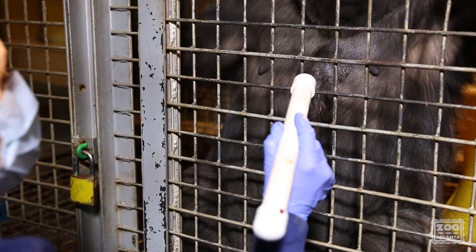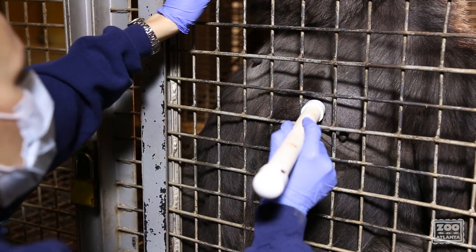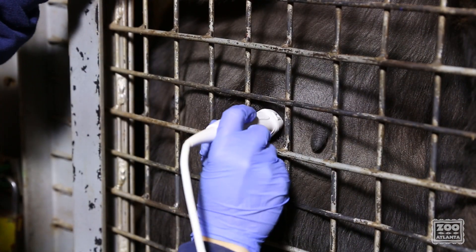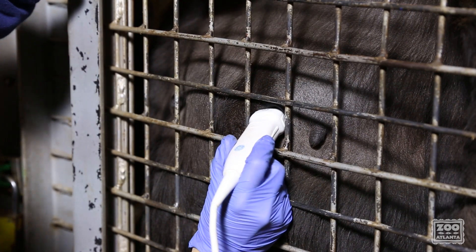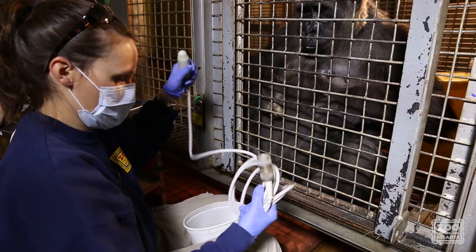Next, we desensitize them to a capped PVC rod that acts like a mock probe. We apply pressure to the chest, adding in rotating and turning movements that mimic how an ultrasound probe will be used. Use slow, gradual movements. If you're fortunate enough to have access to a broken probe, you can always use that instead.